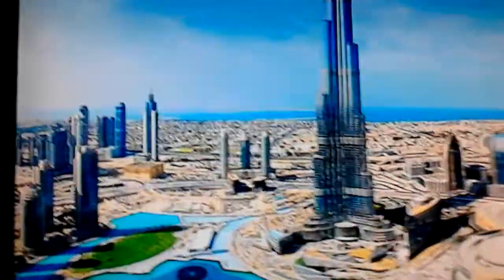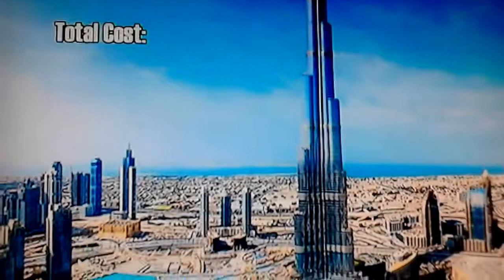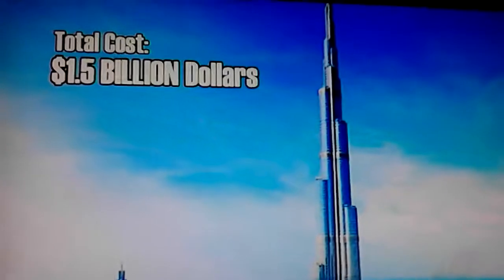Speaking of great numbers, the total cost to construct the impressive Burj Khalifa? A reported equivalent to 1.5 billion U.S. dollars.